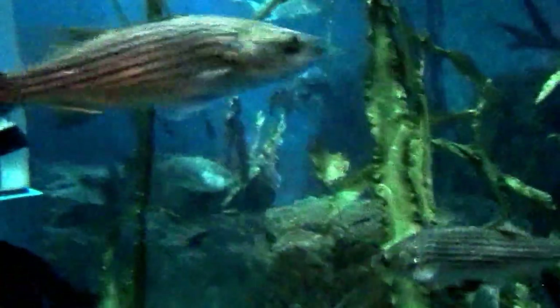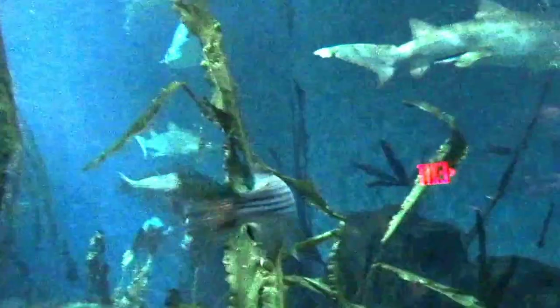Look at this. That's called... it's a little... Now, our sharks — our sand tiger sharks — do the exact same thing.